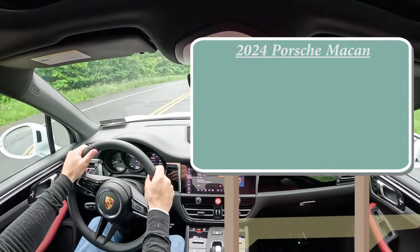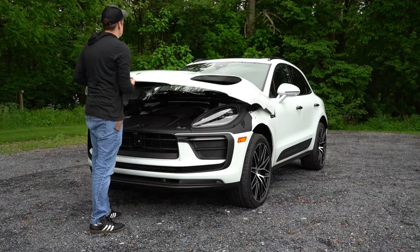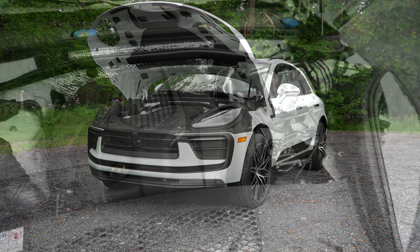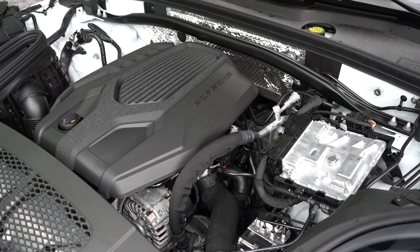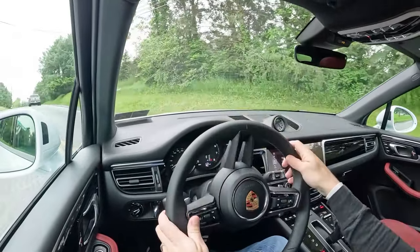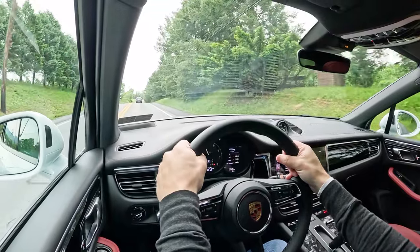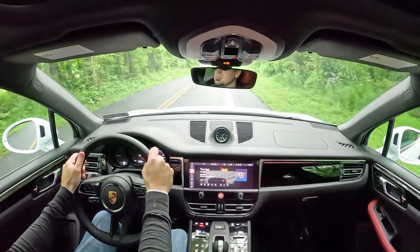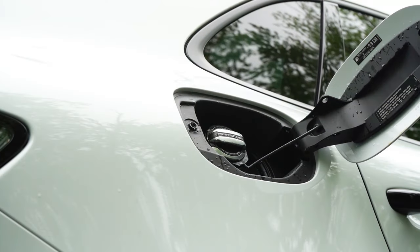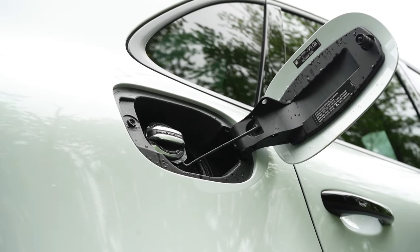MSRP for the Porsche Macan starts at $62,900. Powering it is a 2.0-liter turbocharged four-cylinder putting out 261 horsepower at 6,800 RPM and 295 lb-ft of torque at 1,800 RPM. Power goes to all four wheels via a 7-speed dual-clutch. Zero to 60 comes in at approximately 6 seconds flat according to Porsche — though Car and Driver clocked it at 5 seconds flat, so Porsche tends to under-promise and over-deliver. MPG is 19 city and 25 highway on premium unleaded.